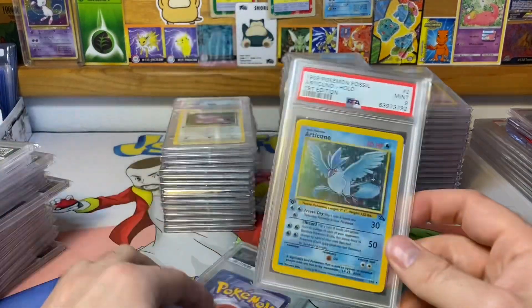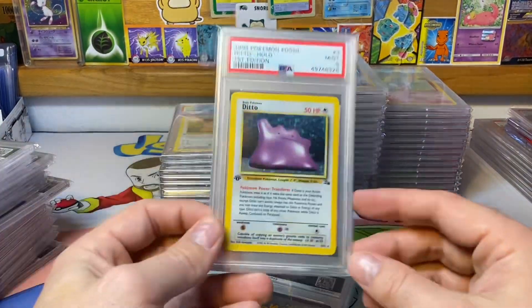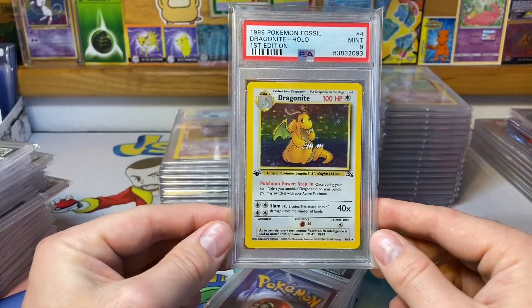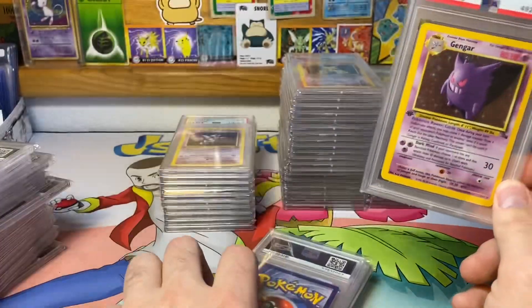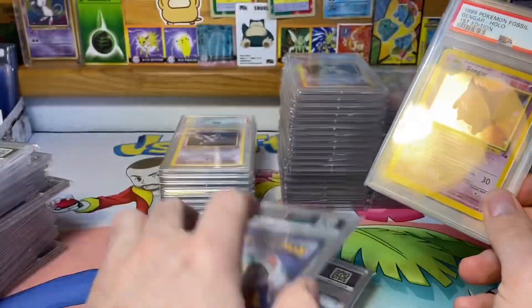Next we get into the Fossil set. We got the Ditto, we got probably the most expensive one of the bunch — the Dragonite. I graded that myself and was very happy with it — I think I paid 50 bucks to get this one graded because I thought it had a shot at the 10.